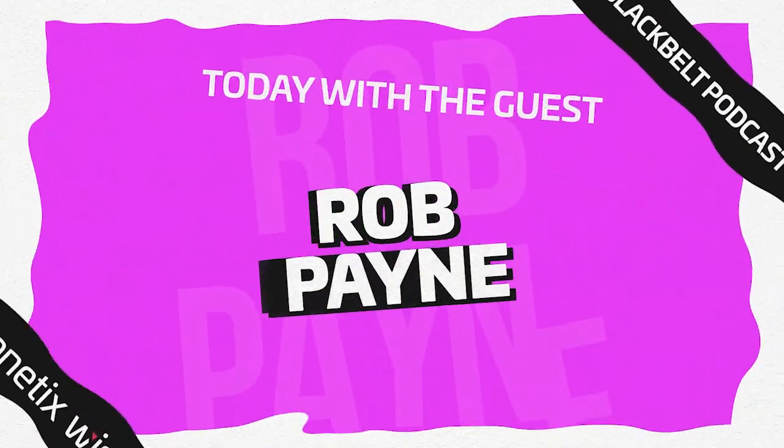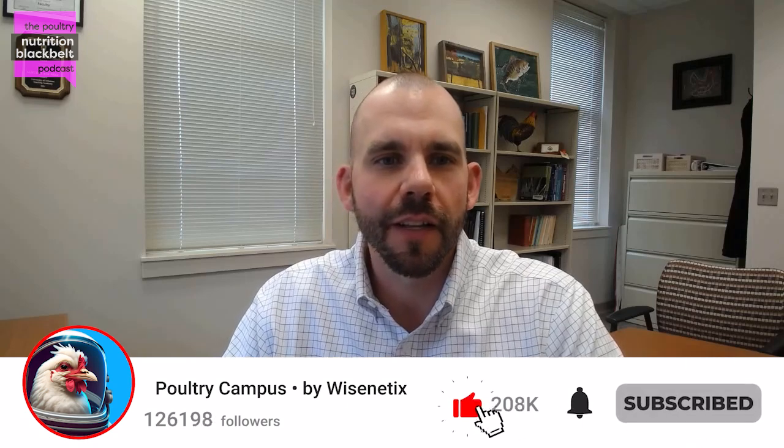Hello everyone, welcome to another episode of the Poultry Nutrition Black Belt Podcast, where we cover the latest in poultry nutrition research and industry trends in approximately 10 minutes. My name is Sam Rocho, I'm a co-host of the show, and very excited to be joined today by Dr. Rob Payne, who has been in several roles in the poultry industry and different parts of the world. Thanks for joining, Rob.